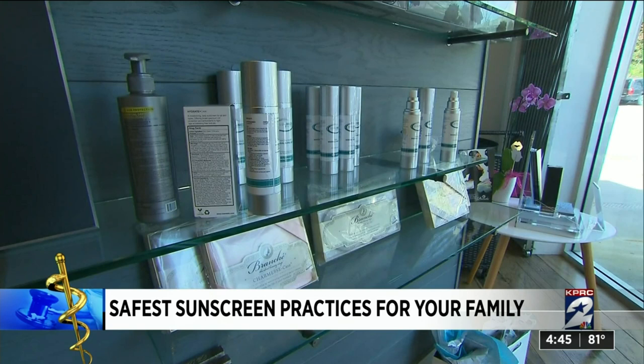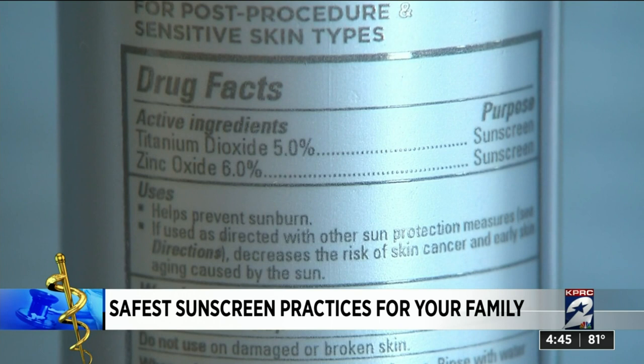If you're concerned about chemicals in sunscreen, sunblock is another option. These use natural mineral ingredients, including titanium dioxide and zinc oxide. These are physical blockers, so they basically reflect the sun's rays off of the skin.